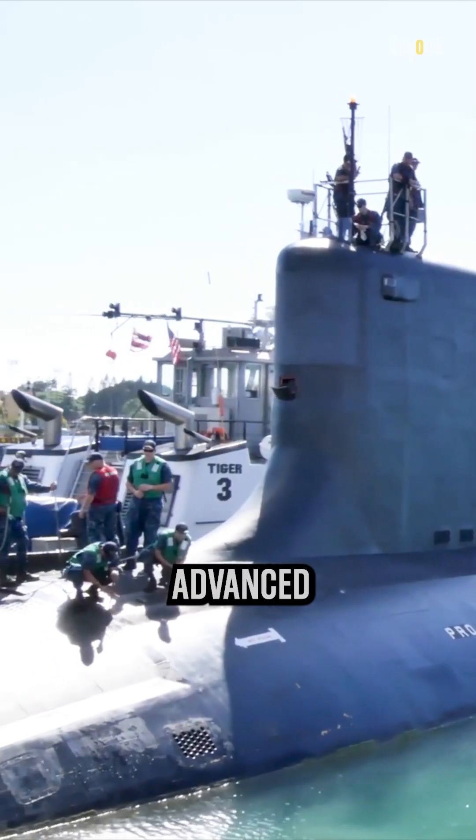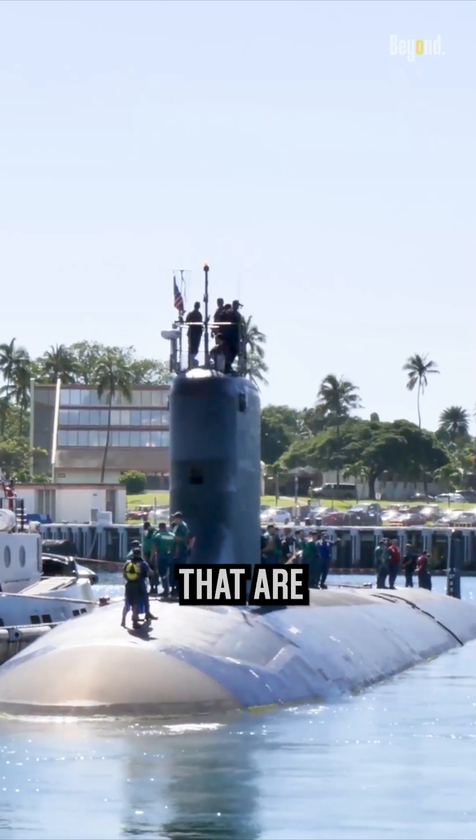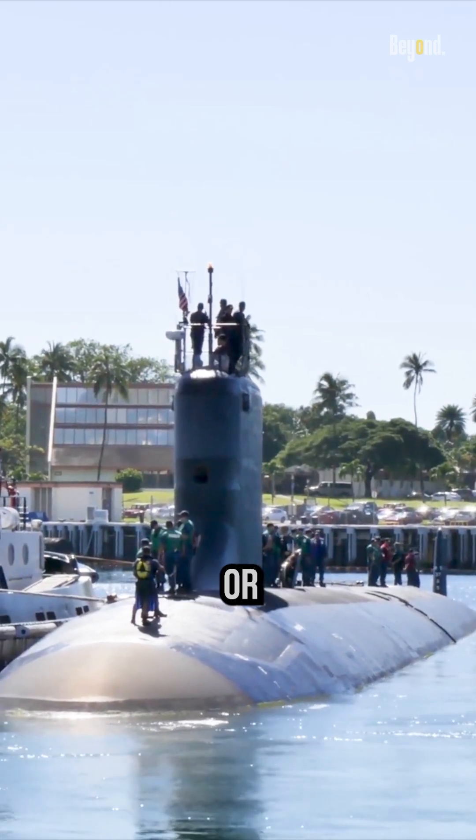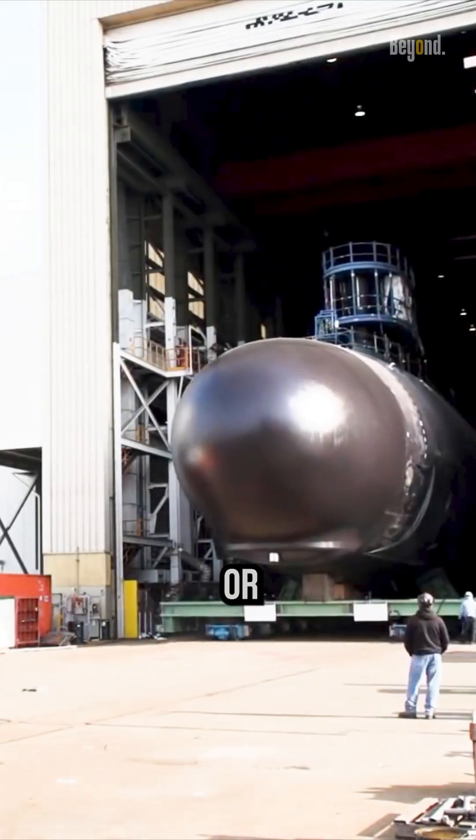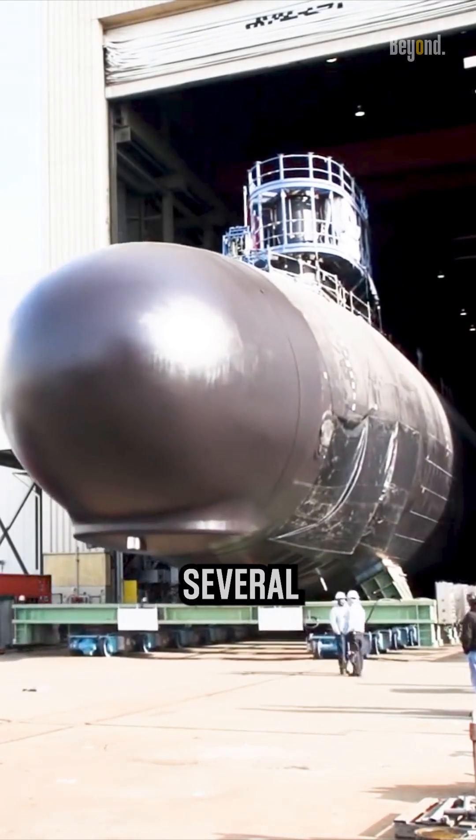Modern submarines are highly advanced and sophisticated vessels that are typically propelled by nuclear or diesel-electric power. Modern submarines are generally designed with a cylindrical or teardrop-shaped hull for several reasons.